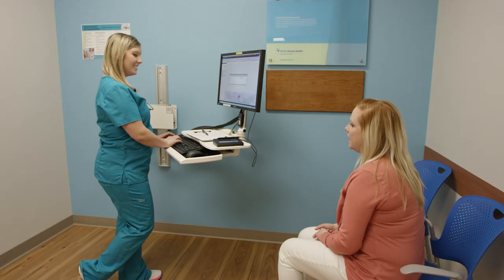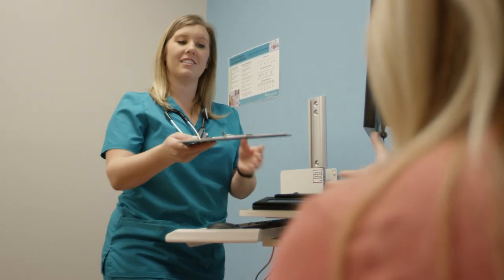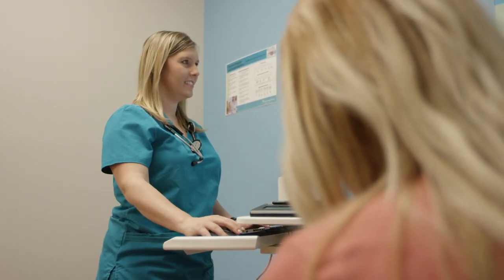Once inside the privacy of the exam suite, the care guide will register you, collect your copay, review your health history, and ask details about the condition you are coming in for.